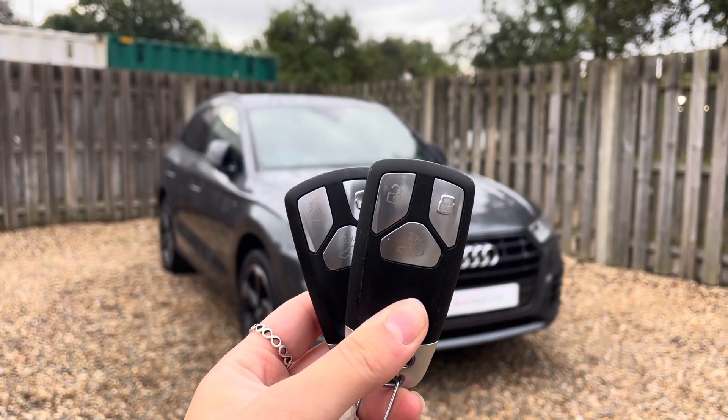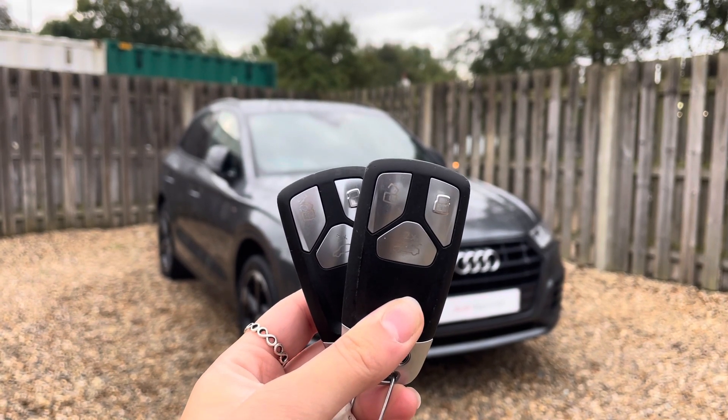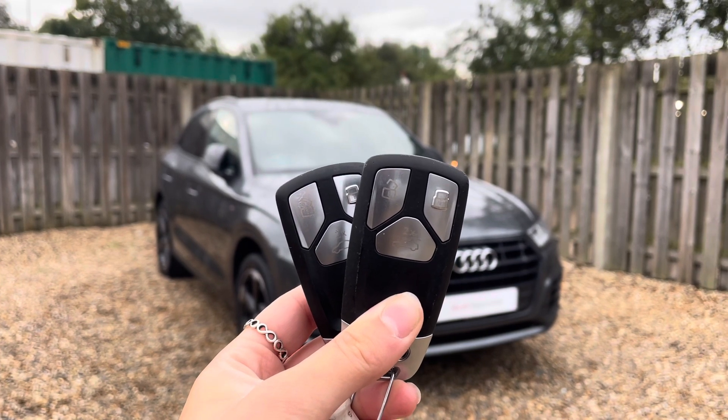This approved used Audi comes with the reassurance of 12 months warranty and roadside assistance, up to 12 months MOT and key cover, and will have passed up to 150 checks by our Audi trained technicians.